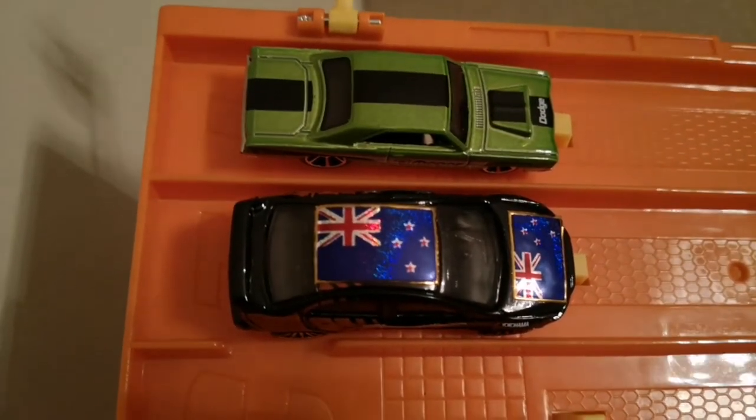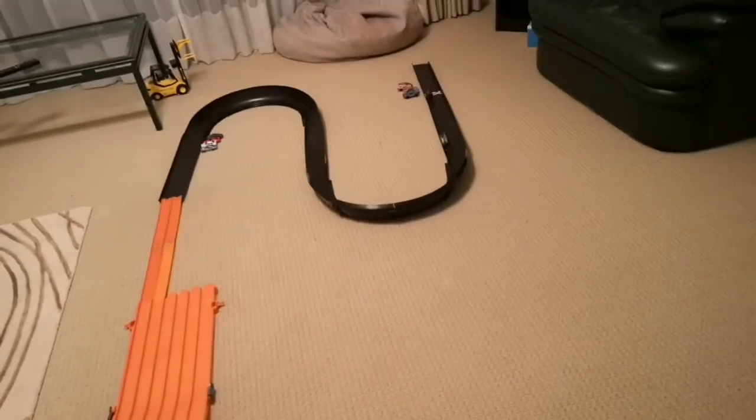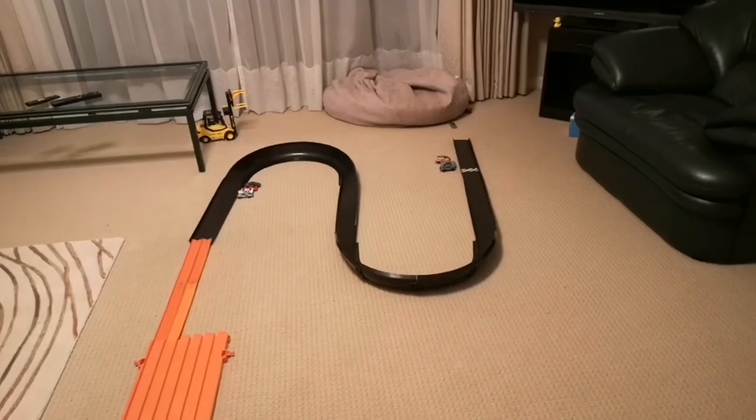Next up we've got the Dodge Dart. Lancer took that win as well.